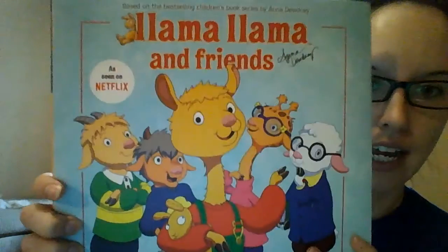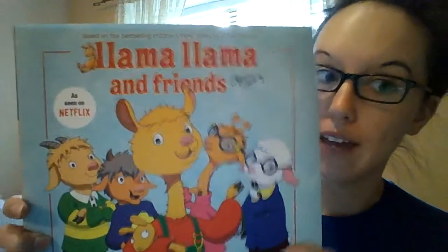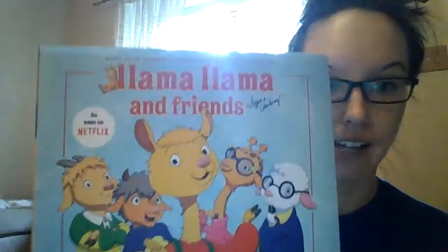Hi all, my name is Miss Thomas and we'll be doing a picture walk today with a book that I chose. Today we're going to read Llama, Llama and Friends. I'm going to look at the pictures and figure out what the book is talking about or discussing.